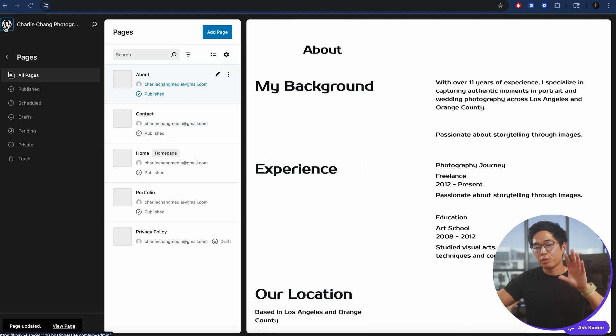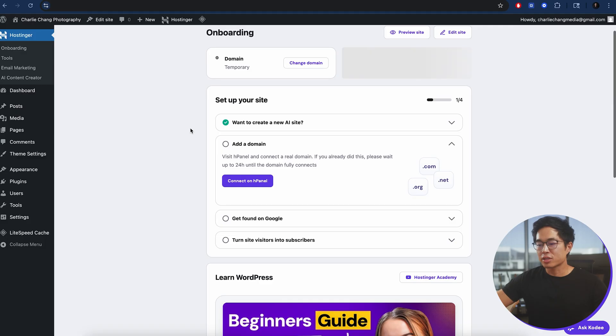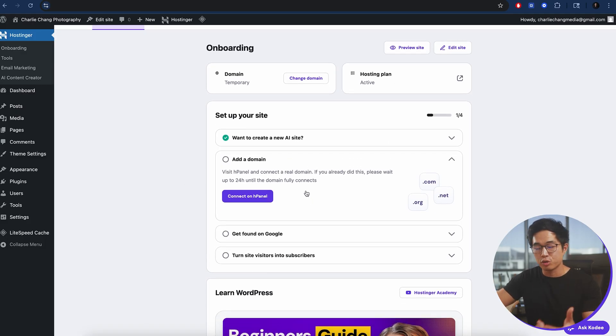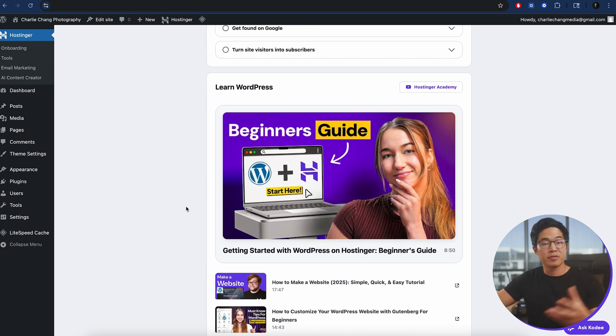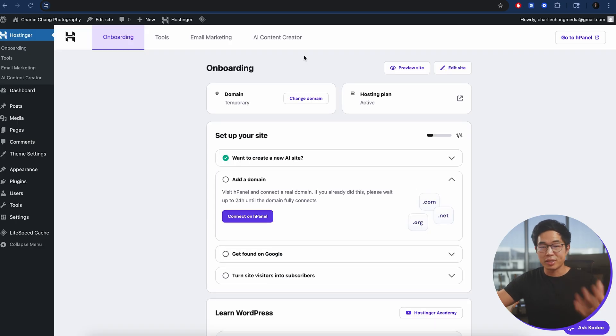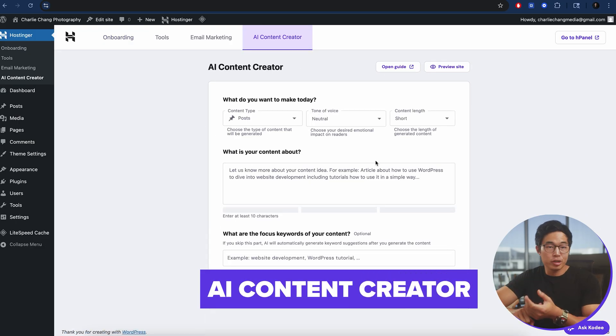Now I'm going to take you to the actual WordPress dashboard, which you get to by clicking this button. One thing I really recommend is coming to the Hostinger tab — it's going to help you onboard and show you what steps you still need to do, such as adding a domain. You can also learn a bunch of things about WordPress through here, as they have tons of resources and videos. Another cool thing with the Business plan is the AI content creator, which lets you create pages, different elements, and whatever you want.